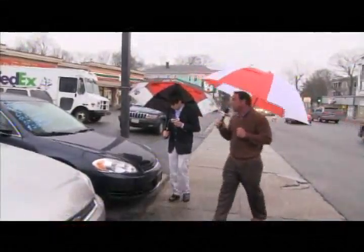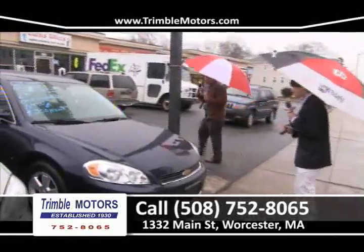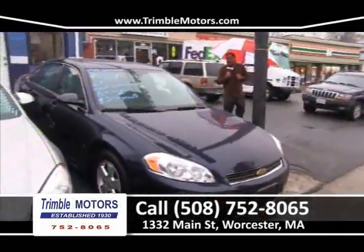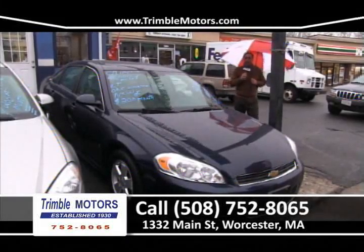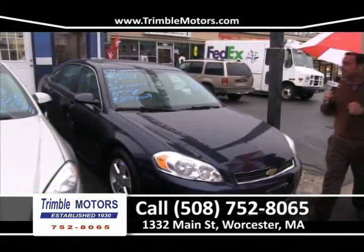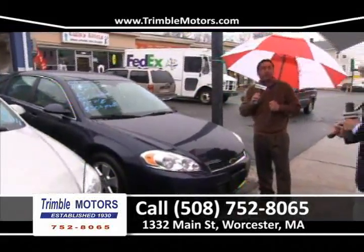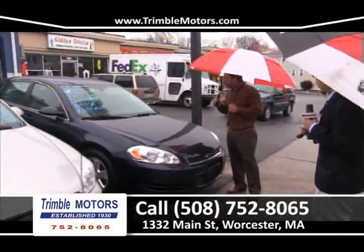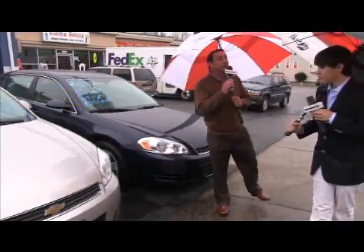We've got some great cars this week. How about a 2009 Chevrolet Impala? This car has 40,000 miles. It's an LT with alloy wheels. We can get you in this car for $200 a month. It's got the 100,000-mile remaining factory warranty, 31 miles to the gallon, and a full-size ride. Only at Trimmel Motors, 752-8065.